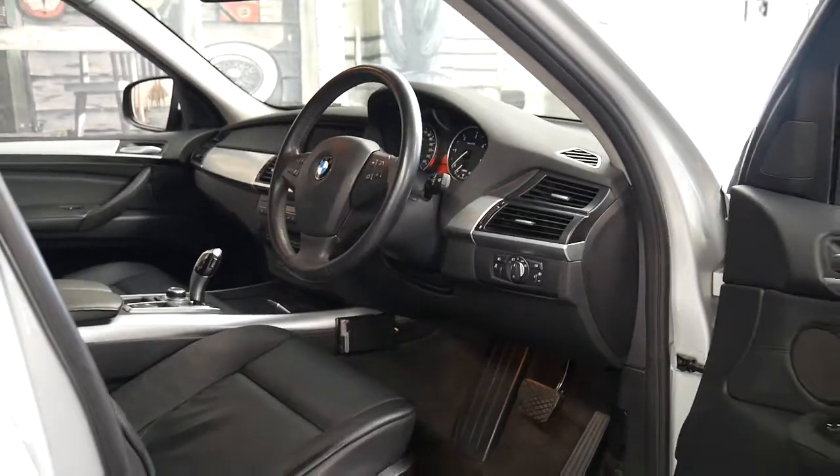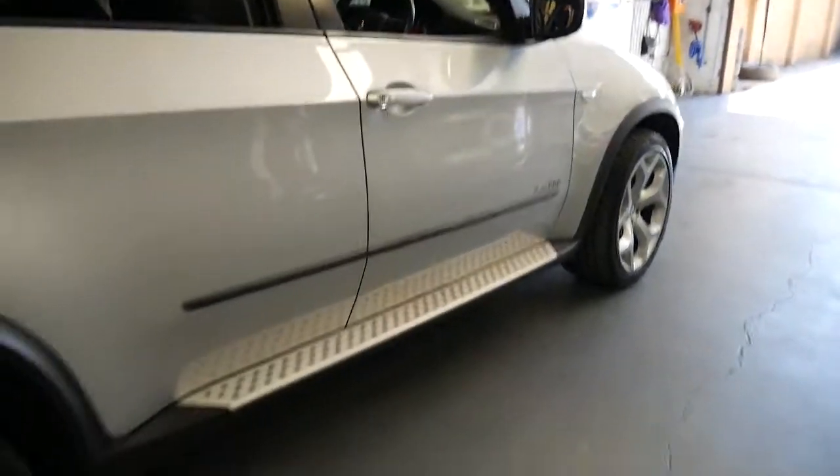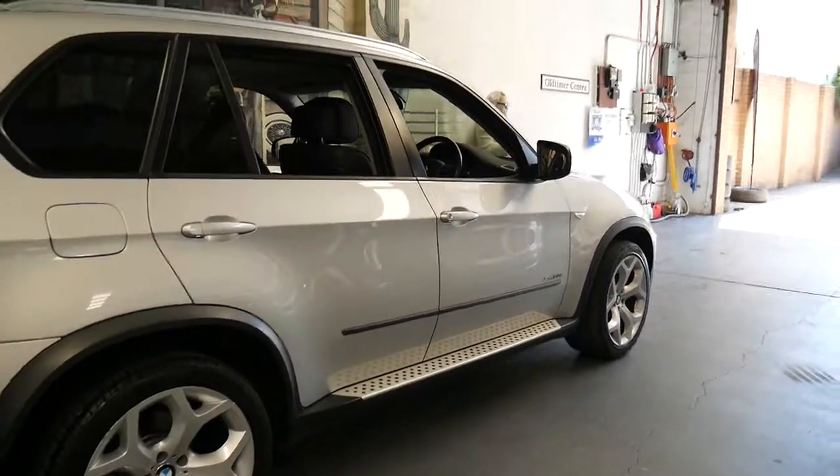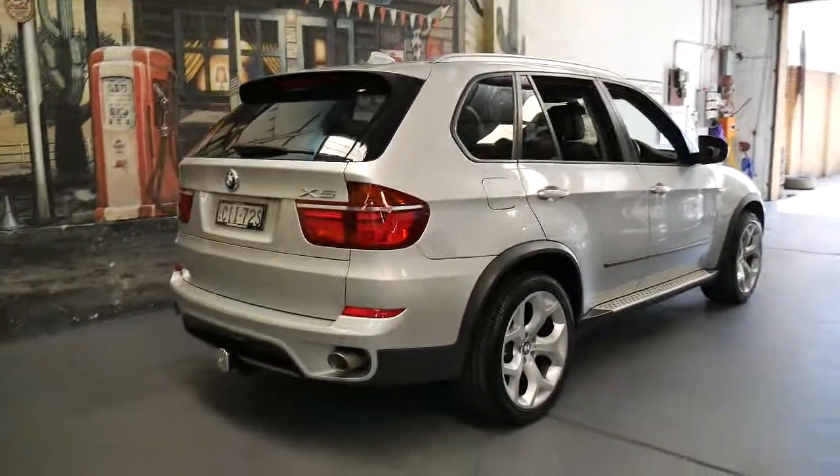Every single service done on this car has been done at a BMW dealership in Sydney. And it's done a lot of highway kilometres — in fact I think in the past 12 months this car has done about 42,000 kilometres.